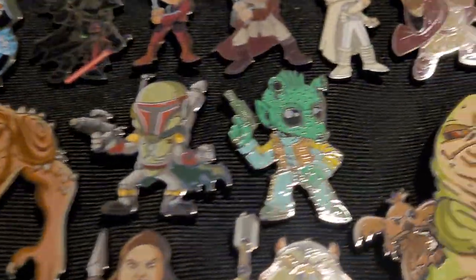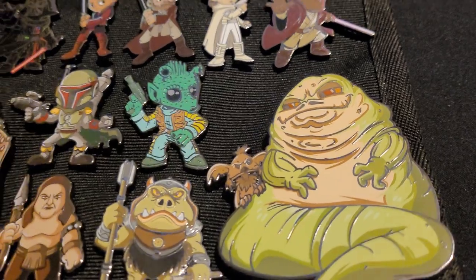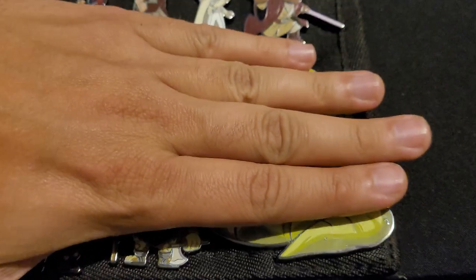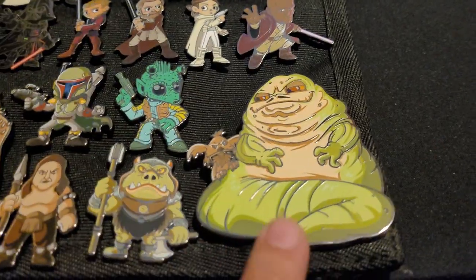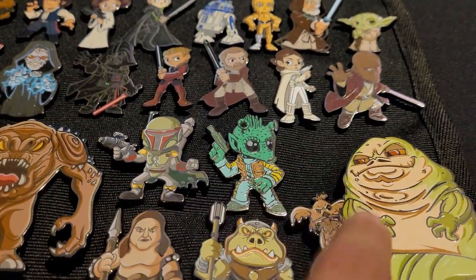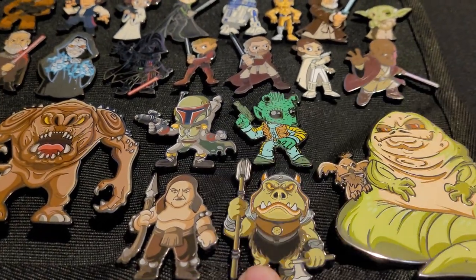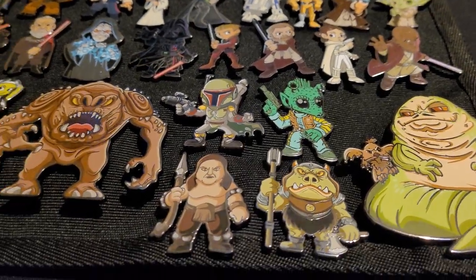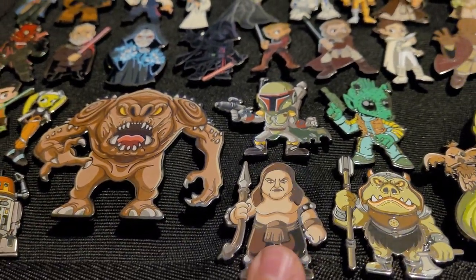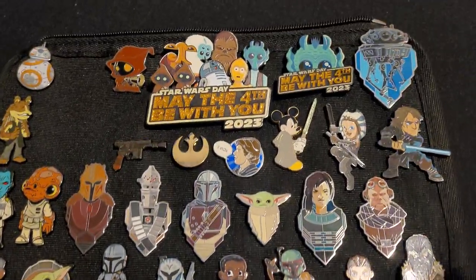Back to the original movies — I put these bigger pins at the bottom because they looked weird with the others. I have a big one that's about four fingers wide: Jabba the Hutt. Then we've got Greedo, who Jabba hired, and Boba Fett, who worked under Jabba for a bit. Then Jabba's Gamorrean guard, the Rancor, and the Rancor handler. I love these Star Wars Celebration pins — they're super cool.